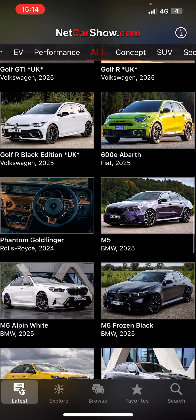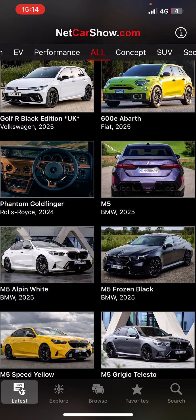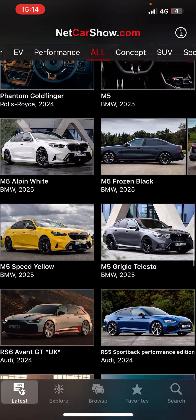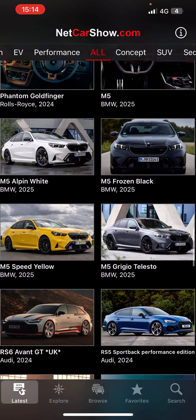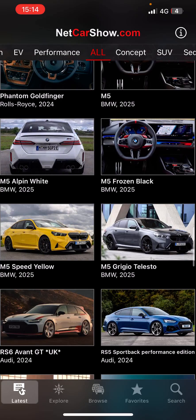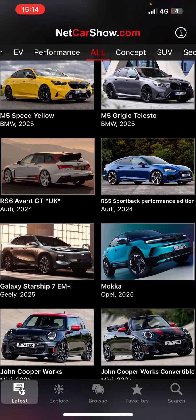Phantom. M5 — I don't know. Rosa Black, okay. Alpine White. RS6.